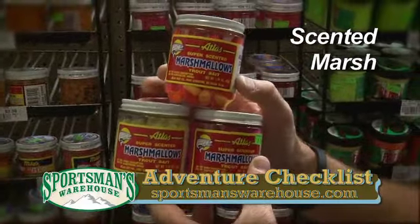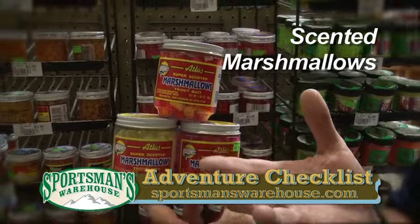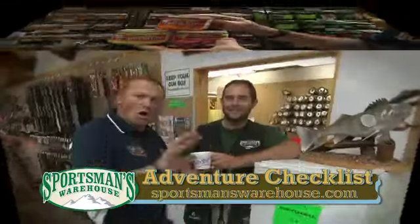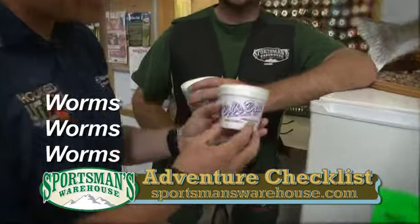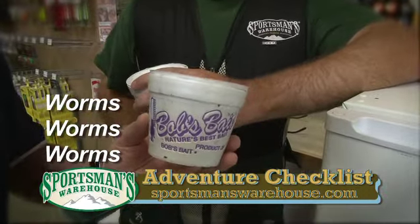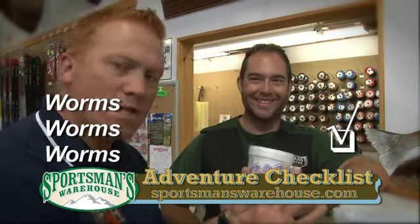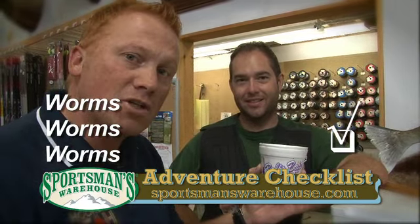Make sure you get a selection of these scented marshmallows, but very important — get your standard white marshmallows, because these don't taste as good when the fishing's slow. All Sportsman's Warehouse locations have a great selection of night crawlers, minnows, and the baits you're going to need. But if you happen to be in Provo, come see Koscioni — he's known as the Worm Master, the Worm Whisperer. He'll get you set up on the finest little box of worms for your next fishing trip.